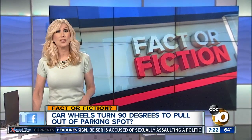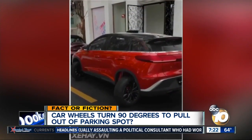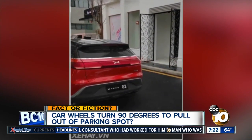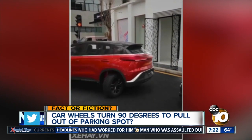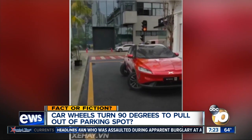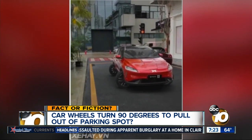In tonight's Fact or Fiction, we're looking at a video showing an incredible new car feature to help you get out of tight parallel parking spaces. This video has hundreds of thousands of views on Facebook and Reddit. It shows an SUV with wheels that turn 90 degrees so you don't have to drive forward or backward to get out of a parking spot. Great video, right, and an idea,